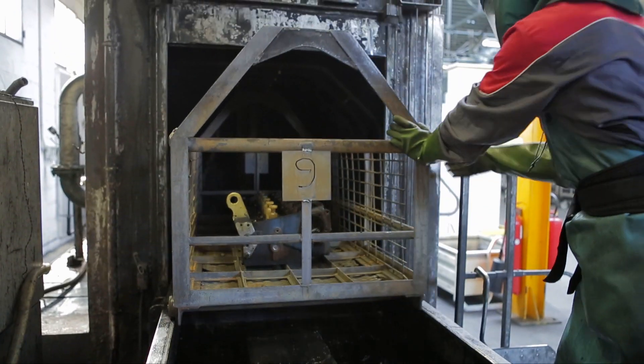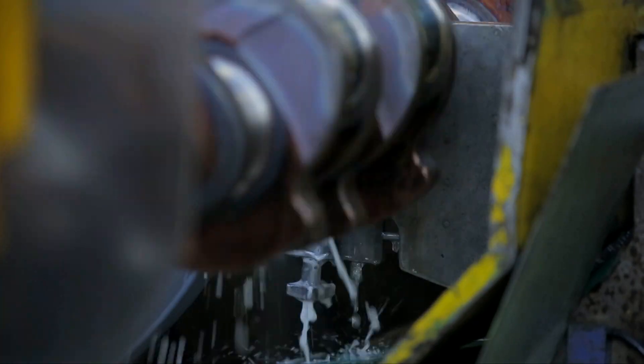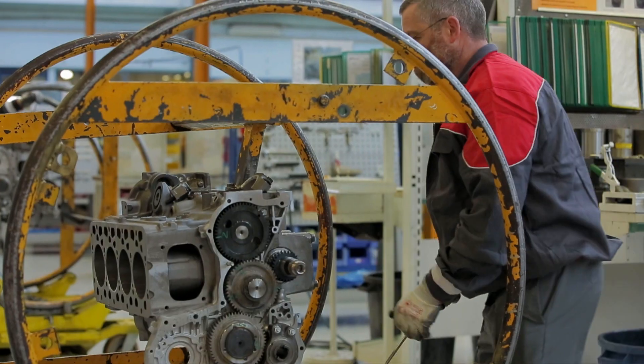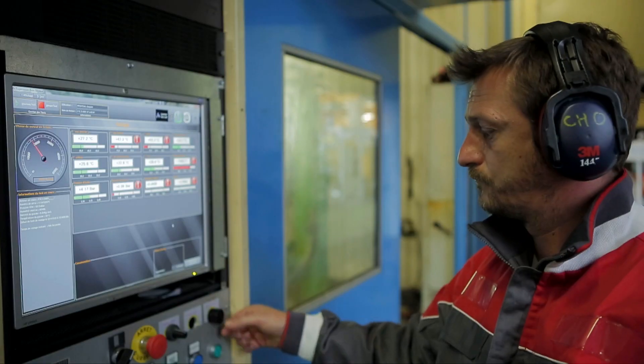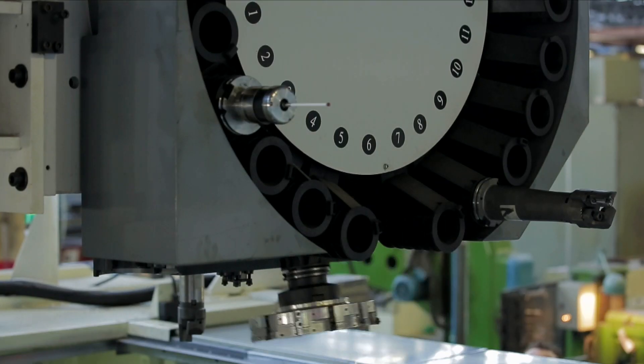Remanufacturing is an alternative solution to replacing parts for equipment. It involves disassembling the part down to its core component level, thoroughly cleaning it, replacing with new components, machining as required, reassembling and testing to its original equipment manufacturer specifications. Our comprehensive process ensures that our remanufactured parts meet or exceed a new part's performance.